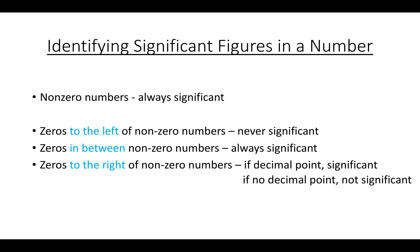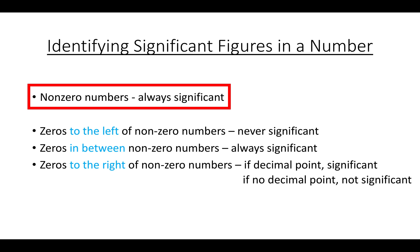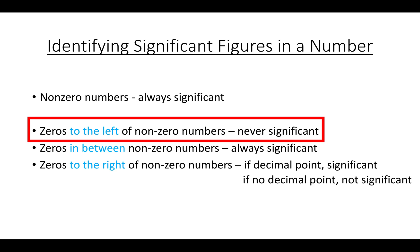Whether a digit is significant or not ultimately boils down to whether it's a non-zero number, or if it's a zero, where it's placed. If it's a non-zero number, the digit is always going to be significant — it will always add to the precision of a measurement. If it's a zero, it depends where it's placed.